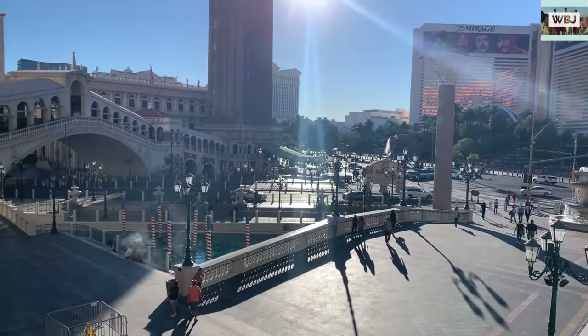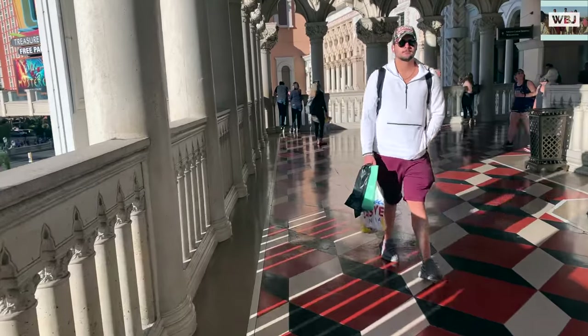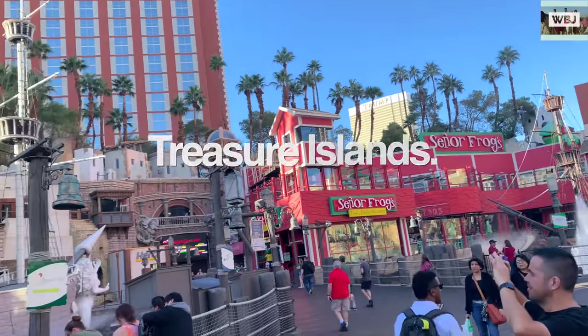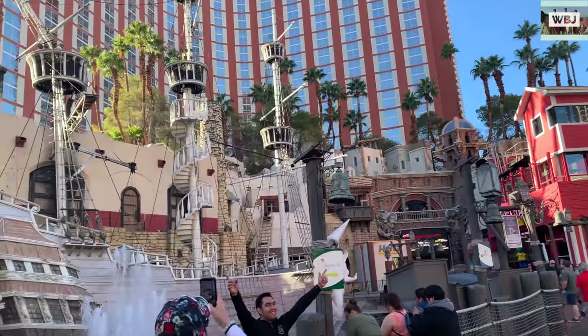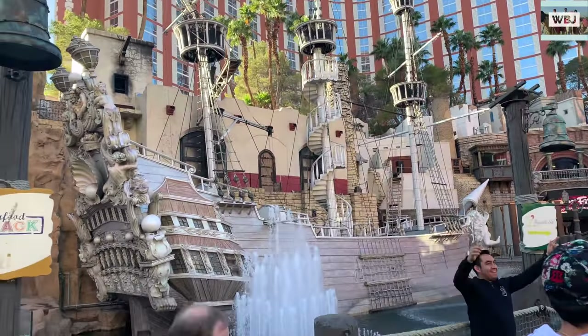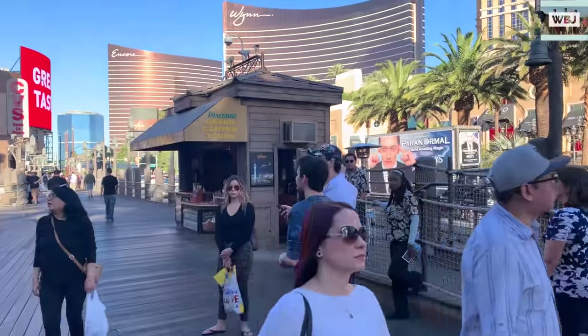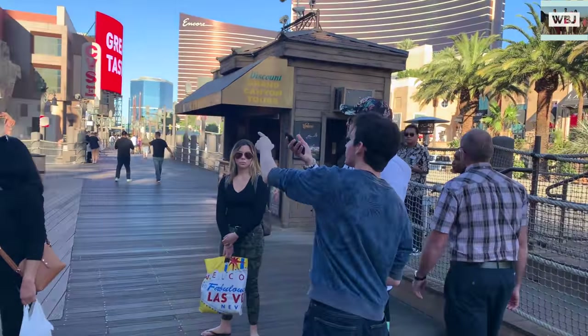After that we went to Treasure Island, which is a hotel, but they have this amazing entrance where you can take a lot of pictures on the pirate ships. They have a little fountain, wooden floors, and astounding views.